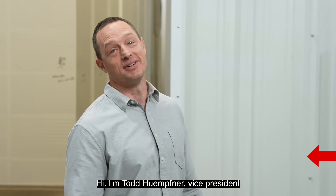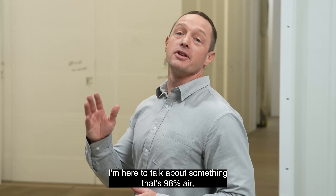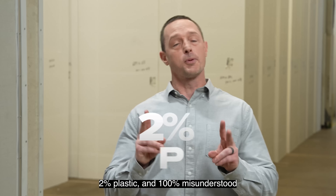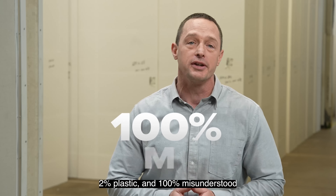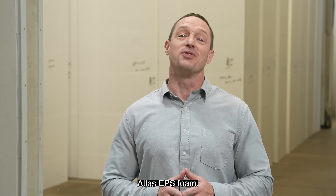Hi, I'm Todd Hemfner, Vice President of Atlas Molded Products. I'm here to talk about something that's 98% air, 2% plastic, and 100% misunderstood. Expanded polystyrene, or EPS for short — Atlas EPS Foam.